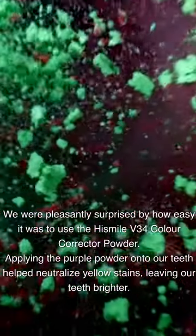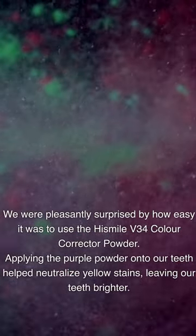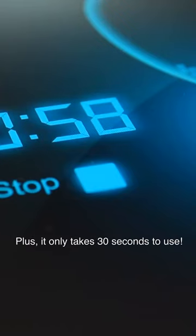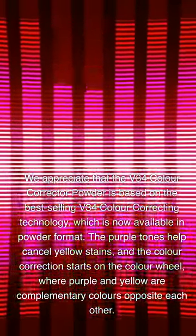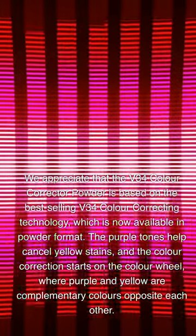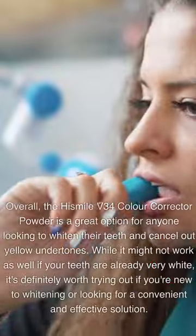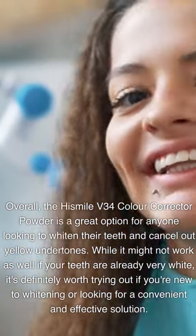We were pleasantly surprised by how easy it was to use the HiSmile V34 Color Corrector Powder. Applying the purple powder onto our teeth helped neutralize yellow stains, leaving our teeth brighter, and it only takes 30 seconds to use. We appreciate that the V34 Color Corrector Powder is based on the best-selling V34 Color Correcting Technology, now available in powder format. The purple tones help cancel yellow stains, and the color correction starts on the color wheel, where purple and yellow are complementary colors opposite each other.